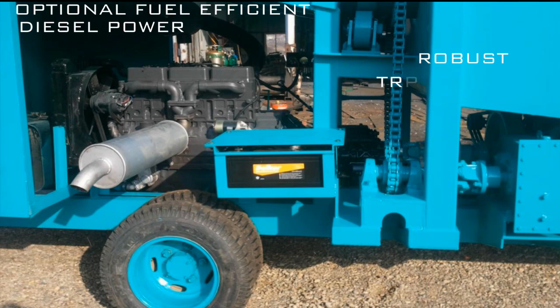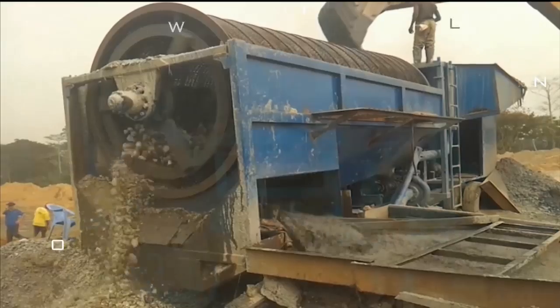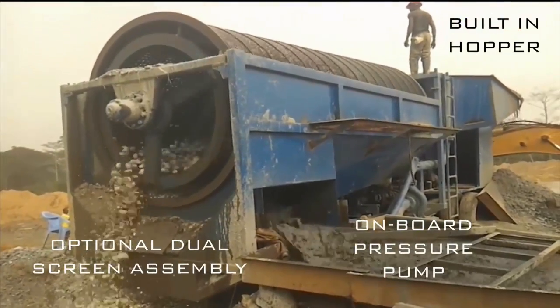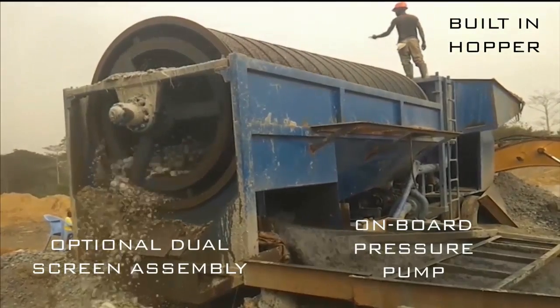The GSI placer max mobile series wash plants can be powered with an optional onboard diesel engine or your generator. As an option, the placer max M wash plants can be ordered with a reliable dual screen configuration for an extended screen life when you are processing material that contains a large quantity of rocks.